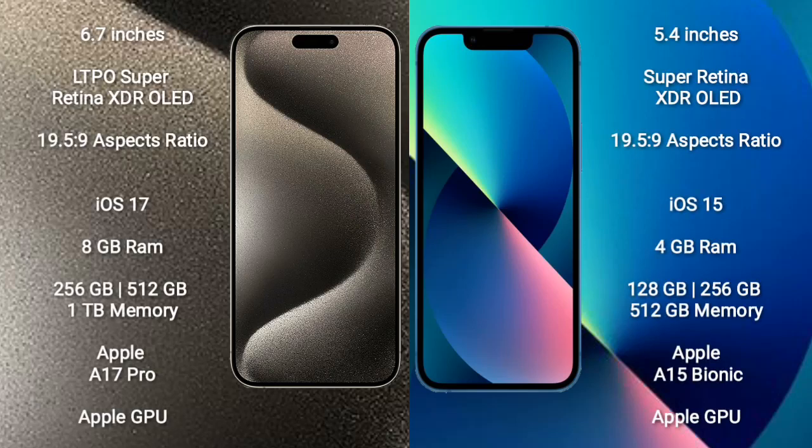iPhone 15 Pro Max comes with a 6.7-inch LTPO Super Retina XDR OLED display. iPhone 13 mini comes with a 5.4-inch Super Retina XDR OLED display.